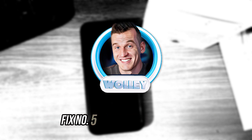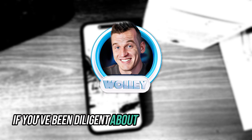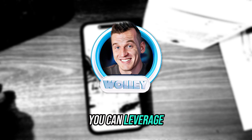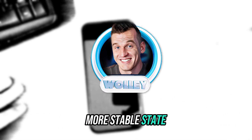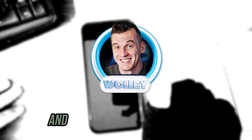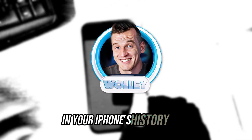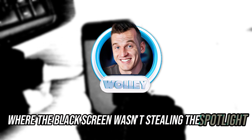Fix number five: restore from backup. If you've been diligent about backing up your iPhone, which is highly recommended, you can leverage that backup to restore your device to a previous, more stable state. Connect your iPhone to your computer, open iTunes or Finder, select restore backup, and pick the most relevant backup. It's like turning back the pages in your iPhone's history book, bringing it back to a point where the black screen wasn't stealing the spotlight.